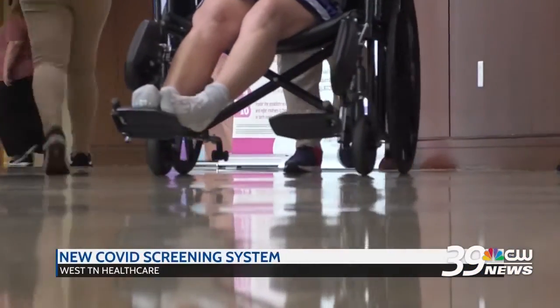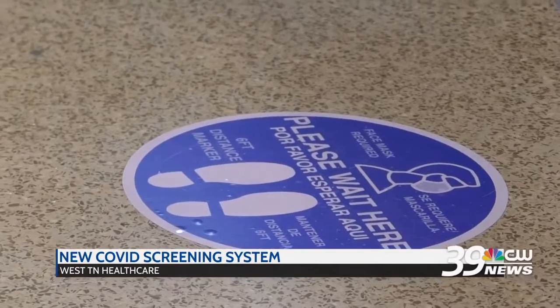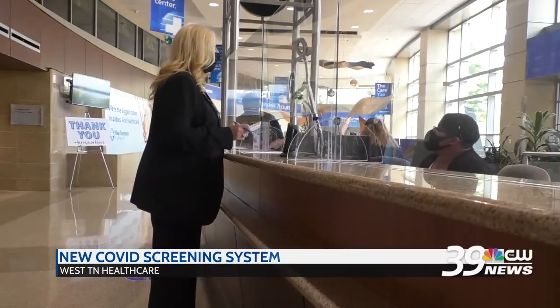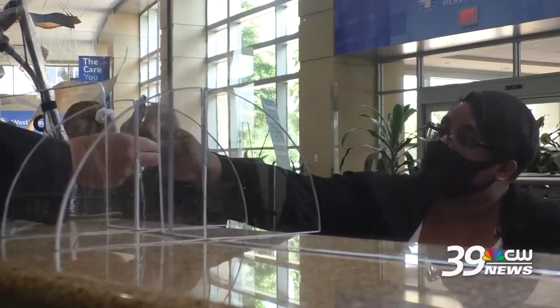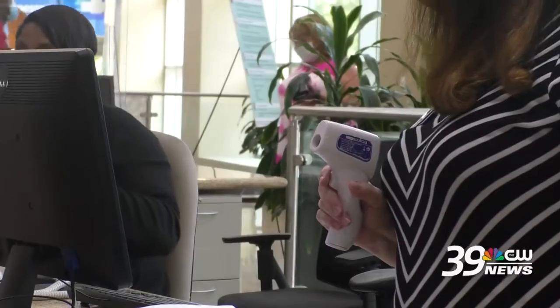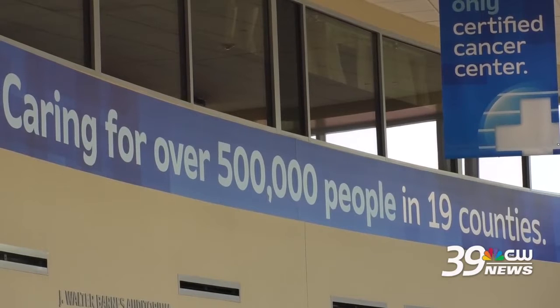West Tennessee Healthcare is implementing a new system at their hospitals in Jackson and Dyersburg. The new screening system will let hospital employees know who's in the facility and make sure each patient only has one guest. Visitors will now be asked for a photo ID at the main entrance, which will be scanned and a personalized badge will be printed out for the visitor to wear.